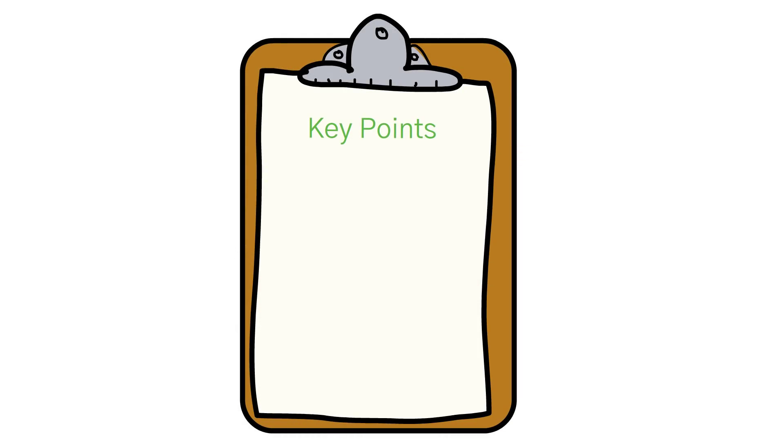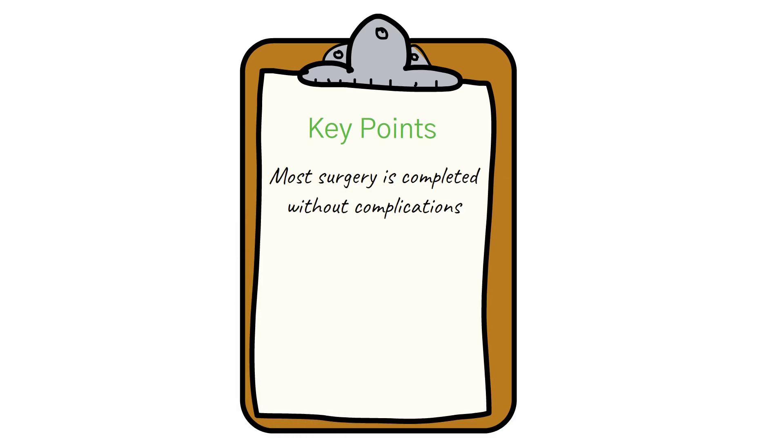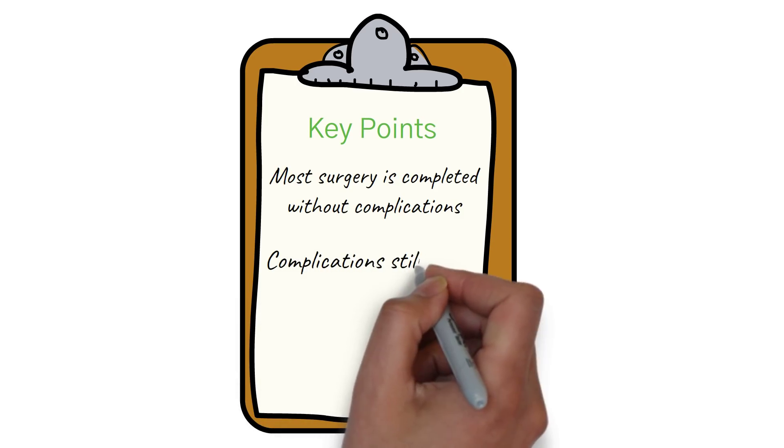Millions of surgeries are performed every year in the United States. Most of these procedures are completed without complications. Unfortunately, for tens of thousands of patients, complications do occur.